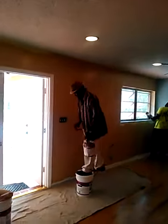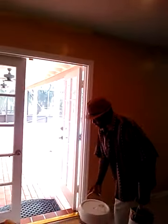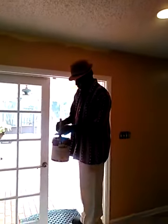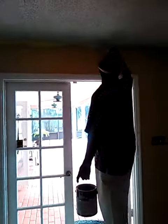Good morning, Mr. Watson, how you doing? The job's looking great. It looks like now you're just cutting in and doing some touch-up and you'll almost be completed.